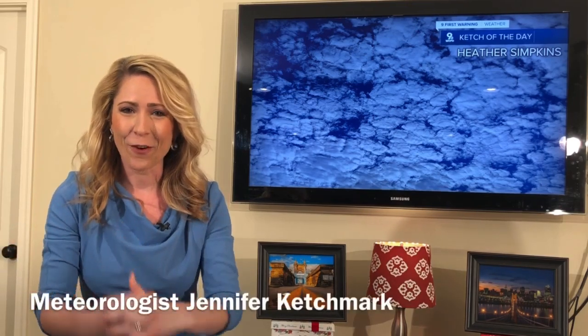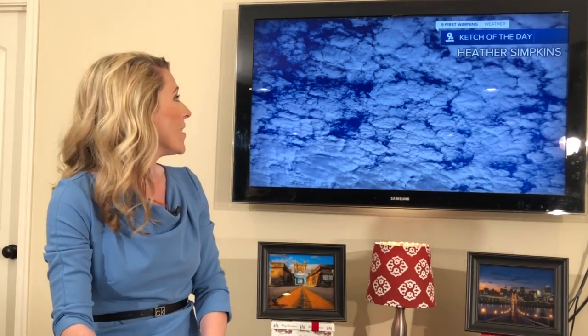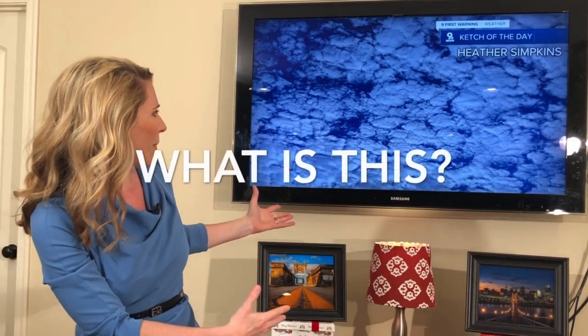Good morning guys. It is time for our weather 101 lesson and I'm going to take it directly from what's happening in the forecast. This photo was submitted to me last night from Heather Simkins out in Adams County and she said, Jen, what is this kind of cloud formation that we're seeing?